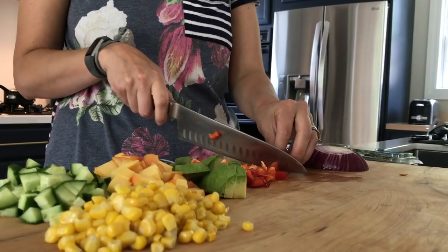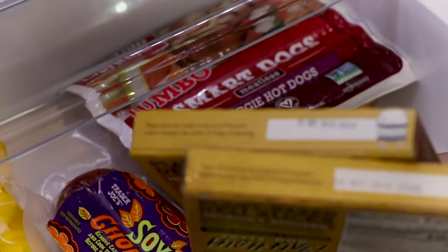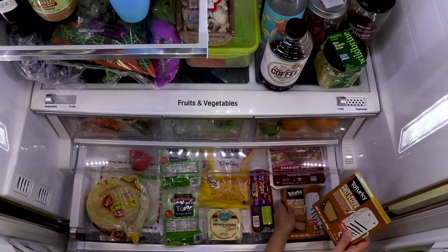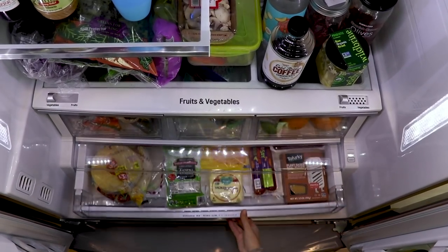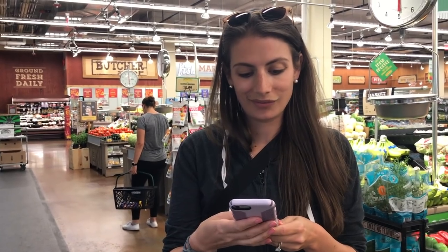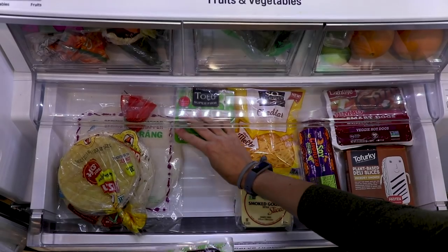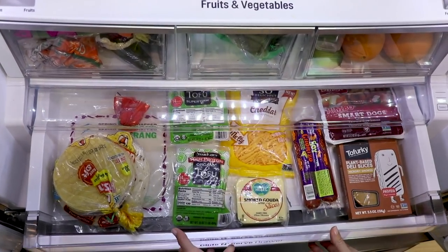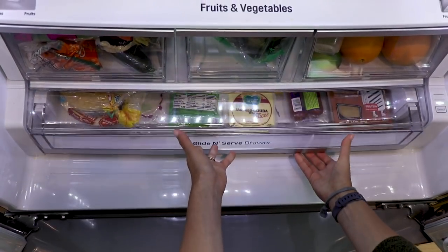The first tip is to check the date so that you can do first in, first out. So if you have two of something, check the expiration date and put the newer one in the back so you eat the older one first. Also, if you find a good deal on something with a longer shelf life, feel free to stock up, but make sure the newer one is in the front.